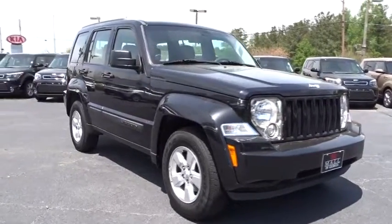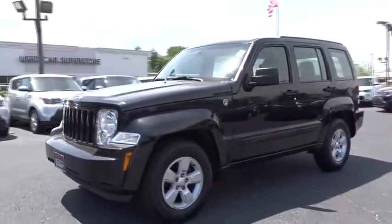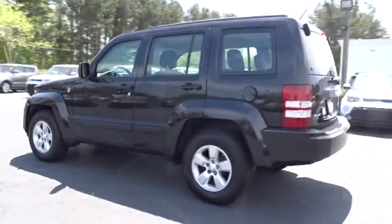The 2010 Jeep Liberty. The Jeep Liberty is quite capable off-road, one of the best in its class. Compared to the Jeep Patriot and Compass, the Liberty is more of a true Jeep with off-road prowess and bold, upright styling.